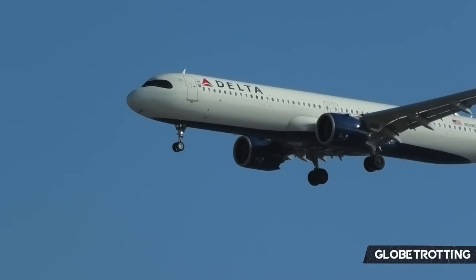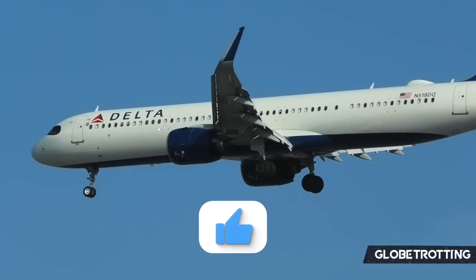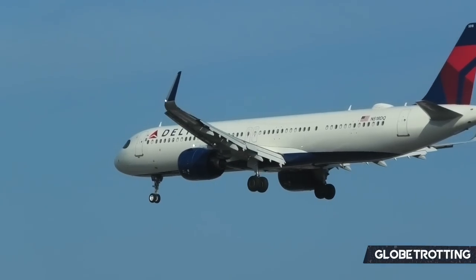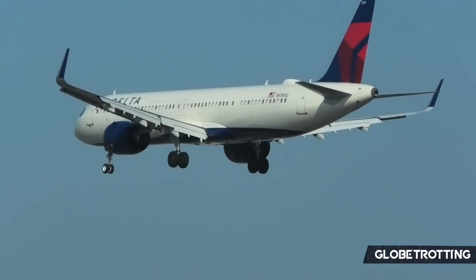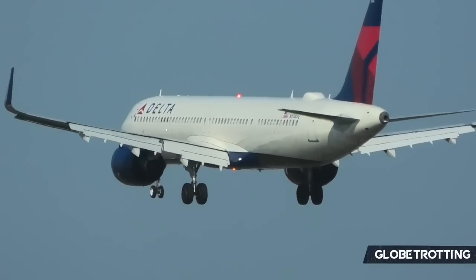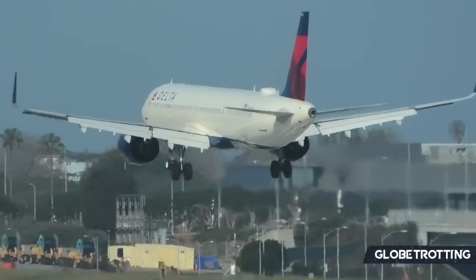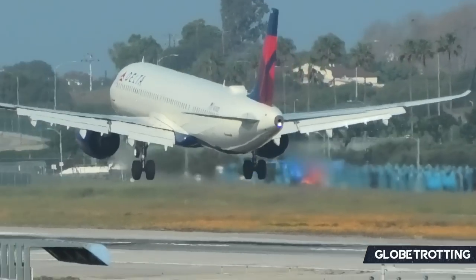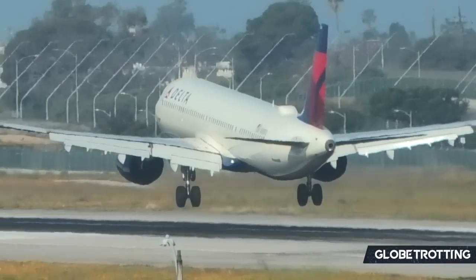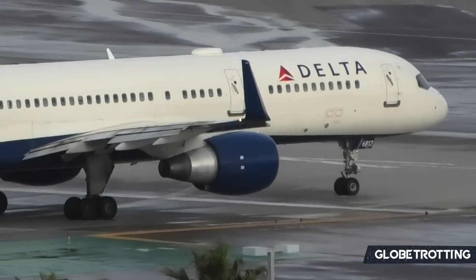Delta is one of the major US carriers whose operations could even confuse an employee. As one of the largest airlines globally and a primary US carrier, it comes with many responsibilities and their operations are by no means small. Today I take a look at their expansive mainline fleet — I'll cut straight to the chase.